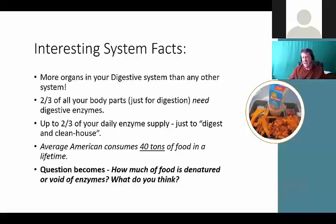There are actually more organs in your entire digestive system than any other system - it's basically two-thirds of you. Two-thirds of everything you could touch and feel has one job: to break food into energy. Up to two-thirds of our enzyme supply is just to digest food, and some is used to clean house. So enzymes become critical not just for digestion but also cleansing and detoxification. The average American consumes about 40 tons of food in a lifetime.